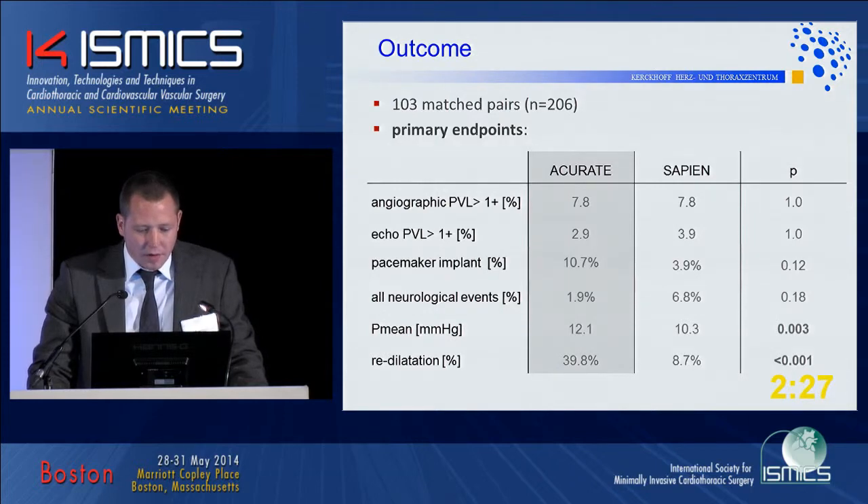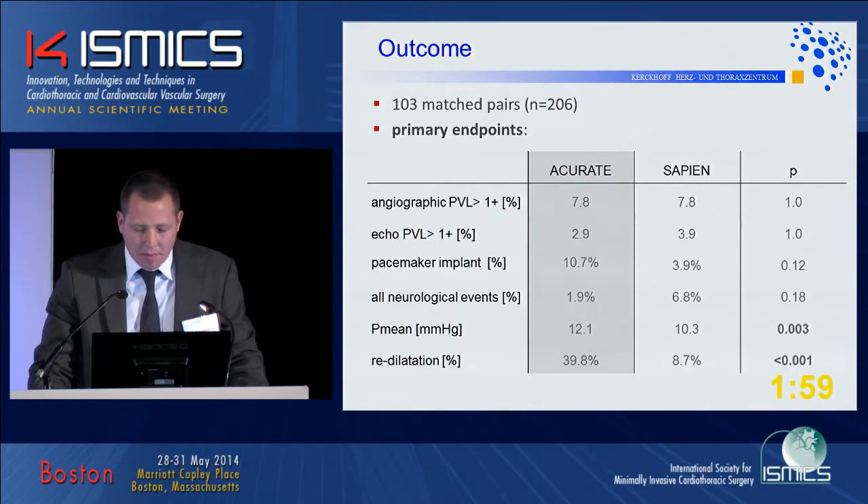Regarding pacemaker rates, it looks like there is a higher rate in the self-expandable group — 10.7% versus 3.9% — however this failed to reach statistical significance. Neurological events appeared slightly higher in the Sapien group versus the self-expandable, but that difference also failed to reach significance. There was a slightly higher gradient with the full porcine root prosthesis as expected, though not clinically relevant. Post-dilatation was significantly higher at 40% in the self-expandable group.